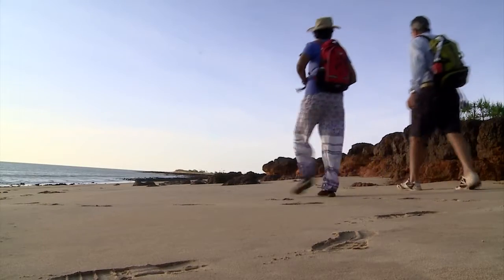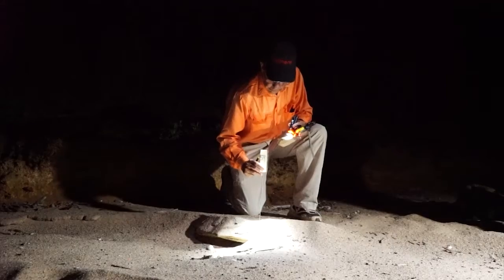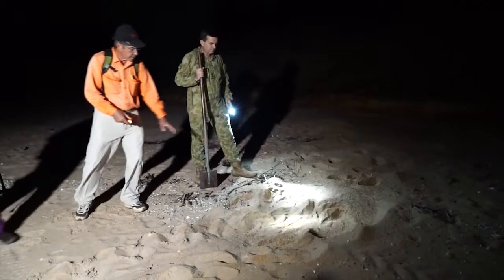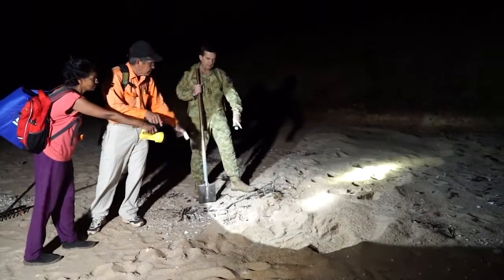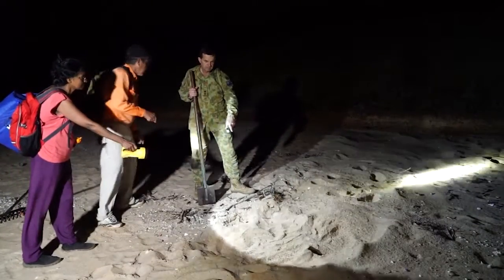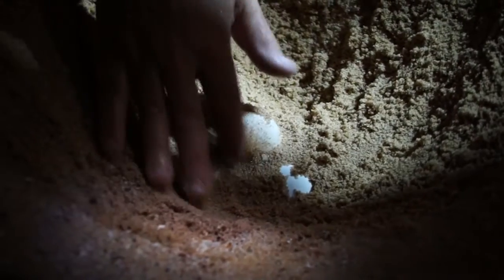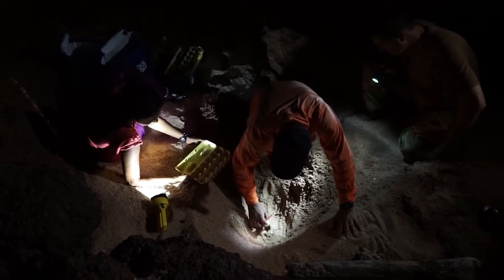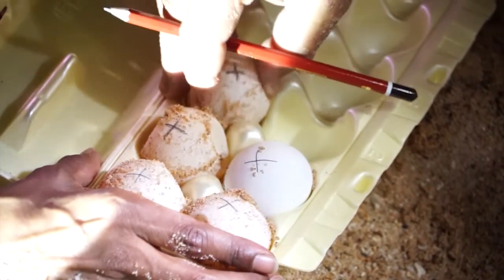When we've identified a nest and allowed it to incubate for at least 14 days, we can uncover the nest by looking at the tracks, finding out where the eggs were deposited, excavating the nest, marking them, and carefully positioning them so there's no rotation, and shifting them to a safe location.